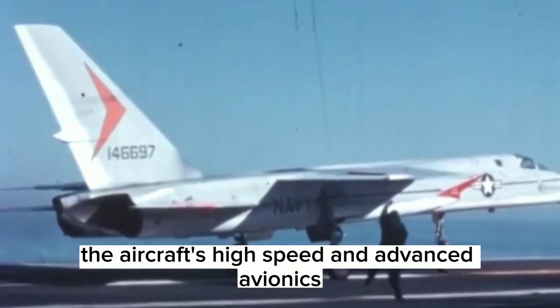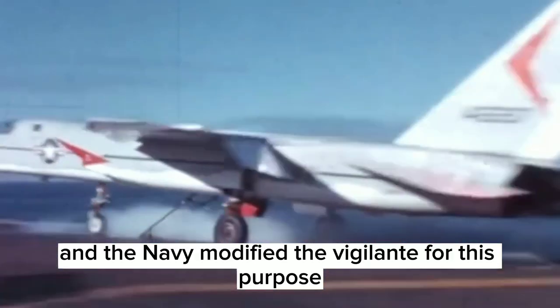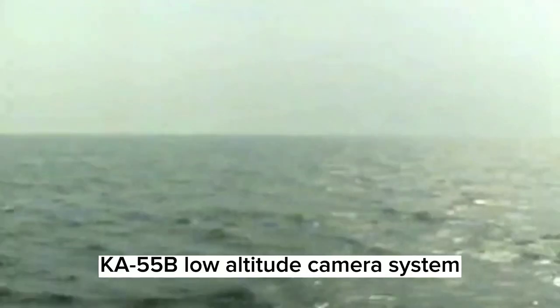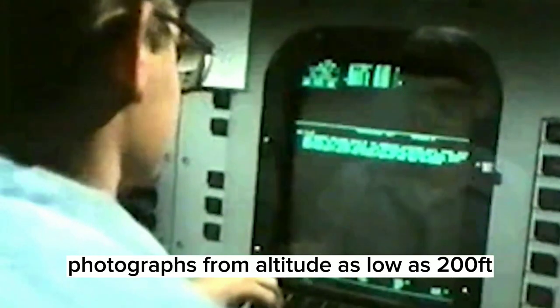The aircraft's high speed and advanced avionics made it well suited for reconnaissance, and the Navy modified the Vigilante for this purpose. The aircraft was fitted with a variety of cameras and sensors, including the Ka-55B low-altitude camera system, which could take clear, high-resolution photographs from an altitude as low as 200 feet.